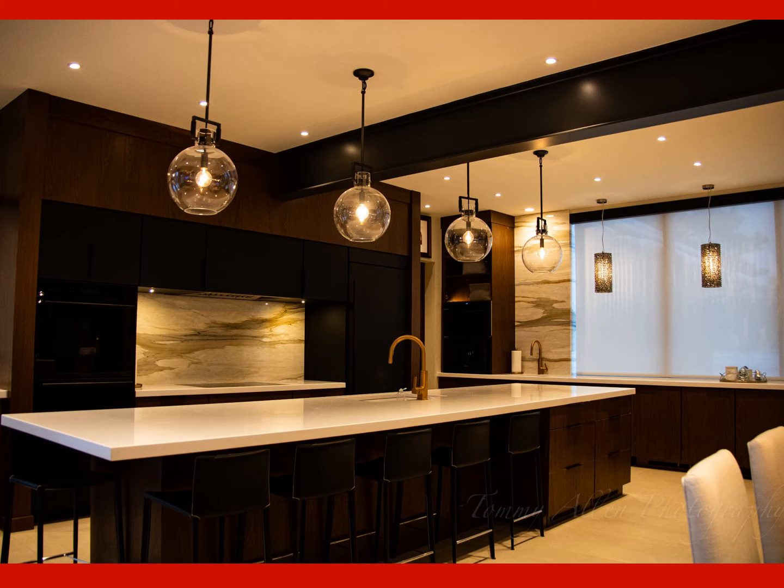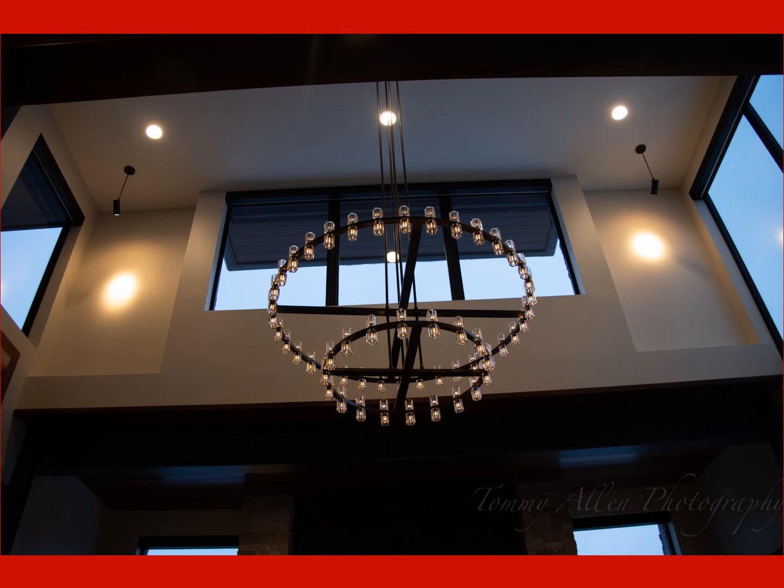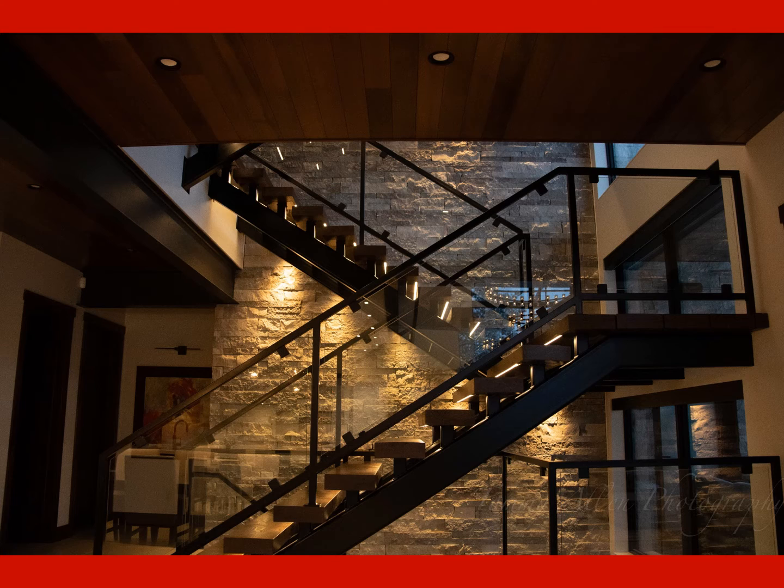The most challenging aspect of the house was the lighting. Direct, indirect, accent, task, and art lighting techniques were used throughout the house.